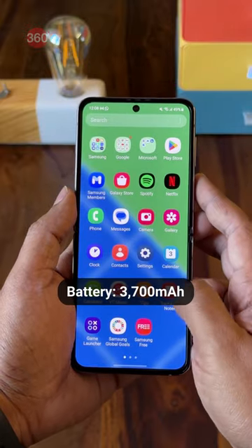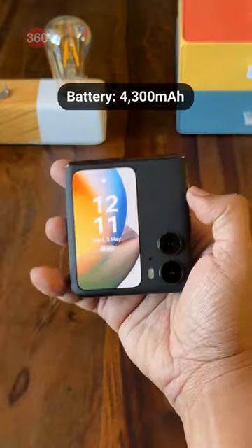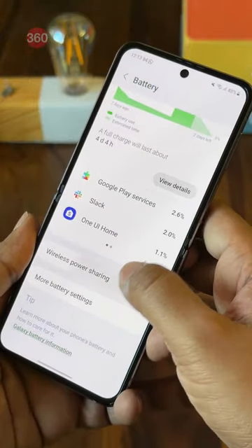I found the battery life of the Galaxy Z Flip 4 to be better despite it having a smaller battery. Oppo's foldable supports quicker 44W fast charging, but Samsung's foldable gets wireless charging support.